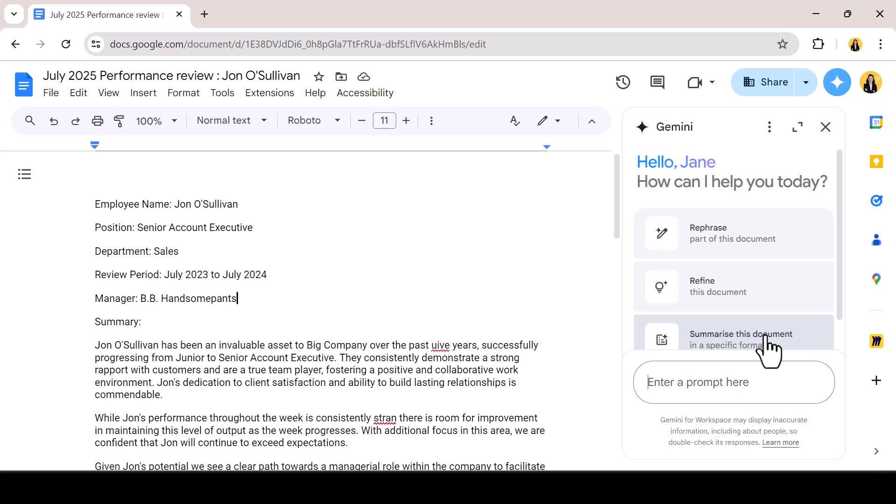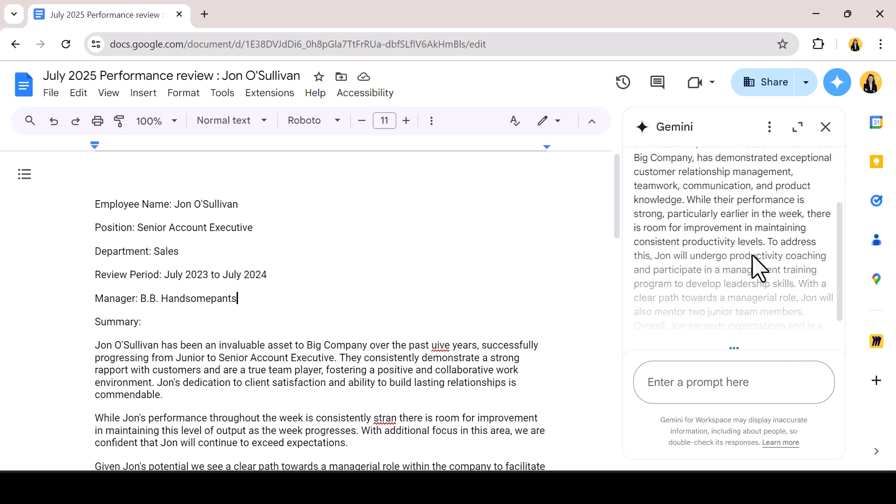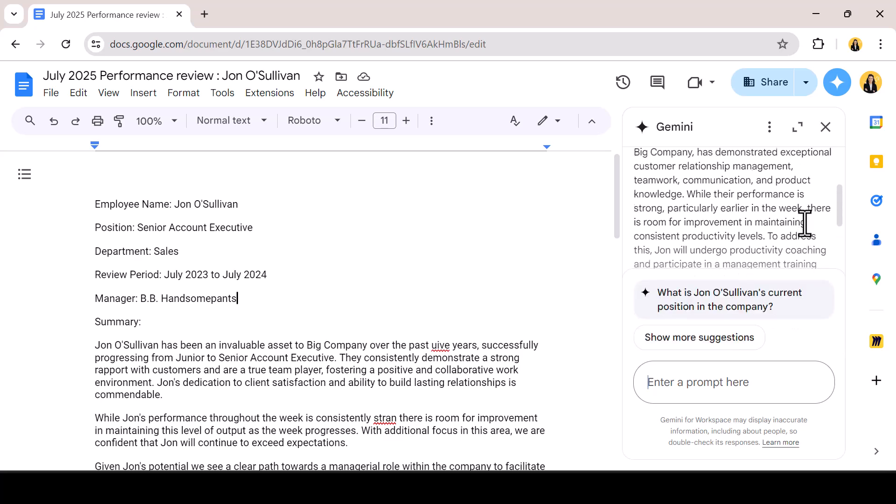I can ask for a summary in a specific format if needed. In this case, I've asked for one paragraph, but alternatively I could ask for top 10 key points or a technical review. The limit is your imagination.